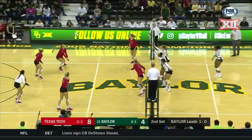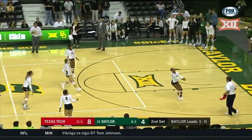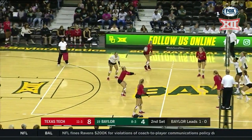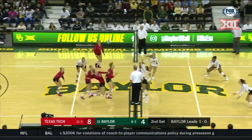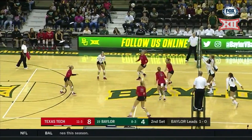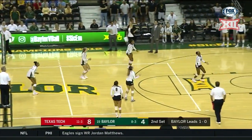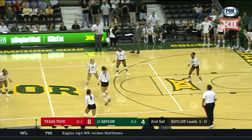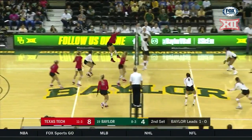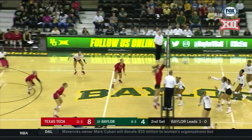Baylor getting closer here in the second set, up a set on Tech. Good rip there by Emily Hill. Reaction by Presley on the back row. Back to Emily Hill on a good dig by Shelley Fanning. Almost hit the ceiling there. Back to Emily Hill — I think that's her third swing of this point alone.